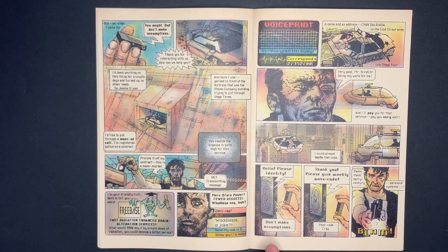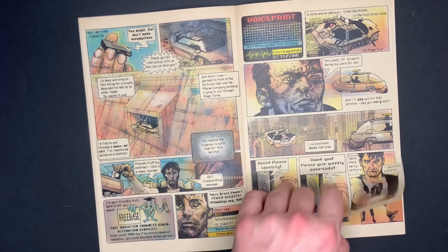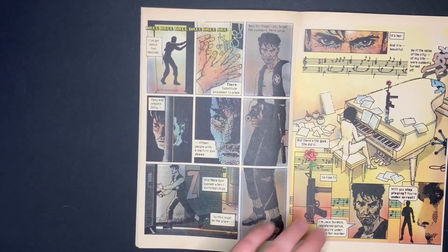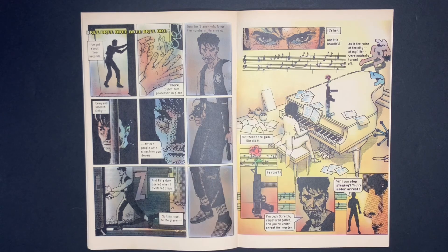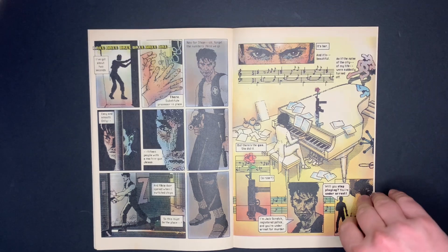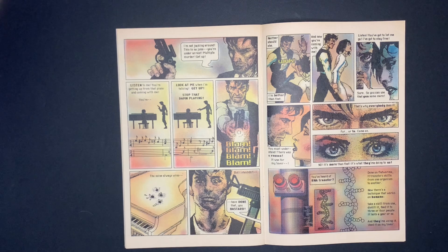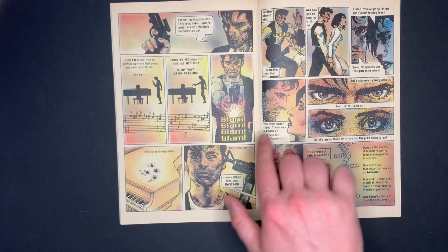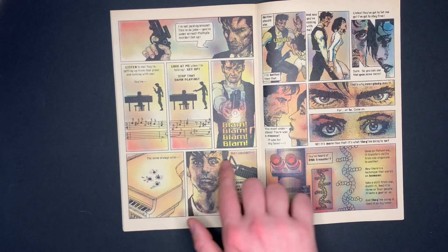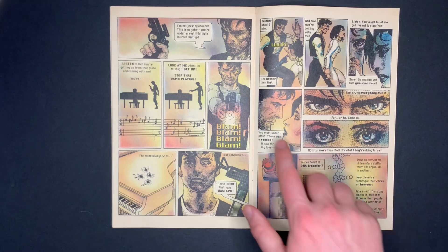Jack gets to her building and uses the voice recording to try to get past the security speaker — but ends up having to blast his way in. He finds her playing piano, with an automatic gun sitting on top of it — the gun used to kill the executives. He tells her to stop playing and that he's taking her in to collect his reward. Somehow she gets the drop on him, grabs the gun, holds it to his head, and they get into a fight.